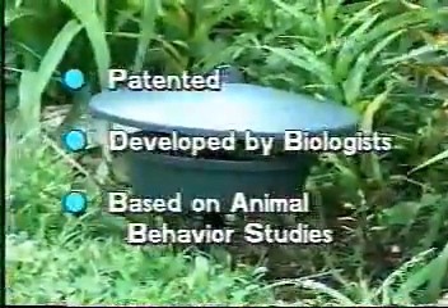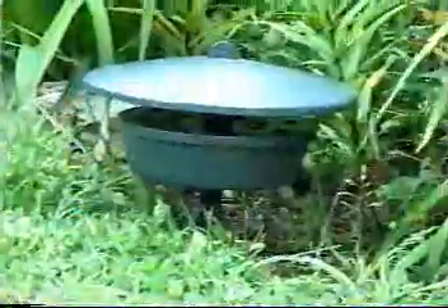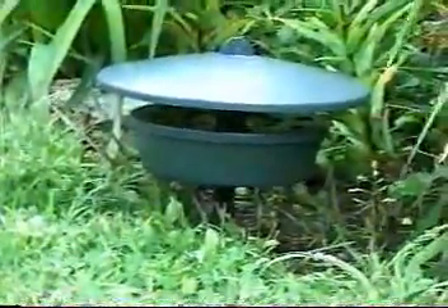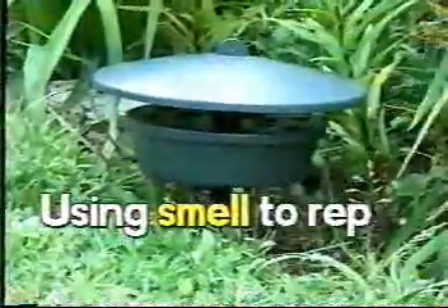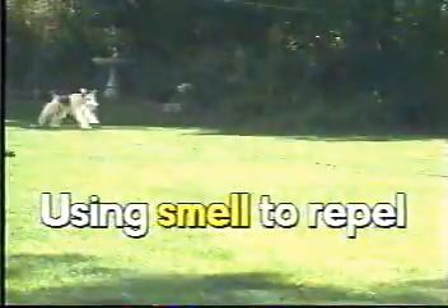The Garden Century is a new patented concept developed by biologists and based on animal behavior studies. It's so simple, using common sense experience gardeners use, but even better, using smell to repel. Odors offend and repel the animals, conditioning them to feed elsewhere, so your garden remains pest free all season long.